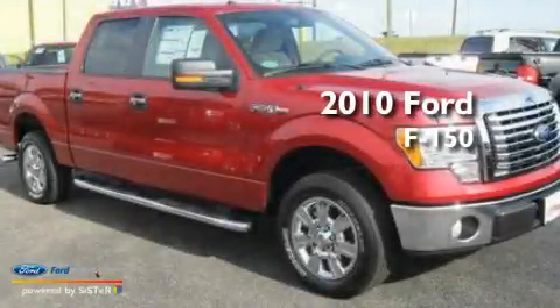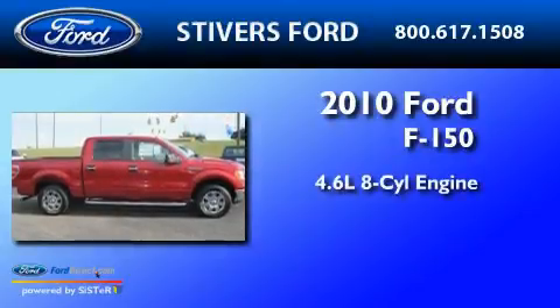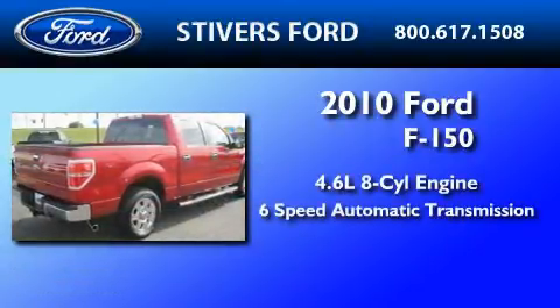This is a brand-new 2010 Ford F-150. It has a 4.6-liter 8-cylinder engine and a 6-speed automatic transmission.